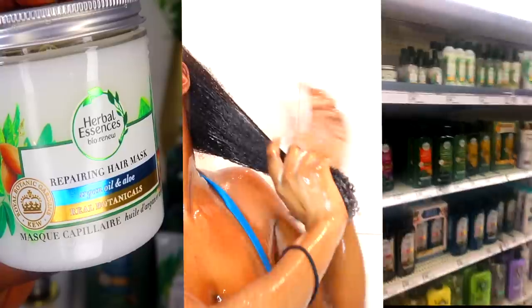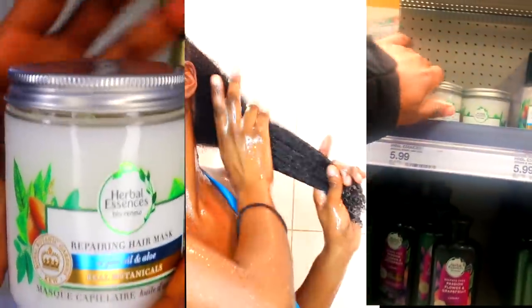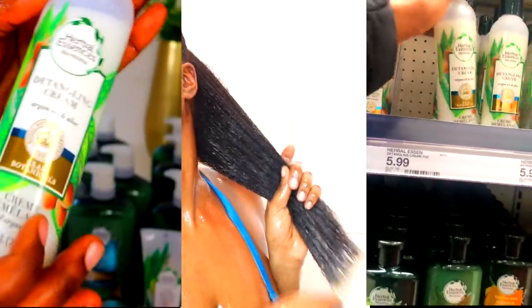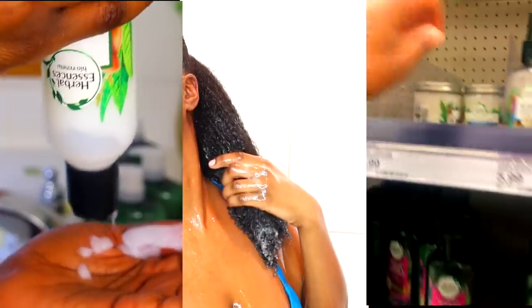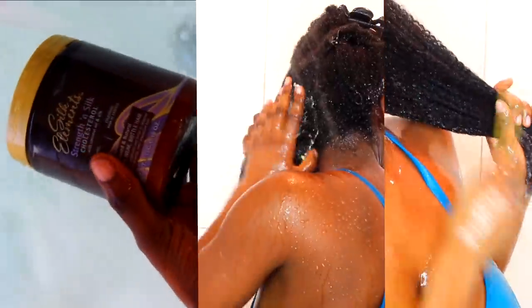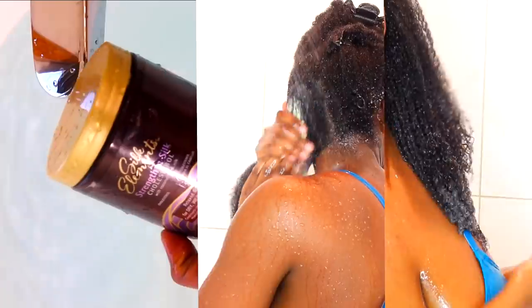Next is detangling and deep conditioning. I use a lot of Herbal Essences products — and this is not sponsored, I bought this with my own money, I love their line. First I comb through with the detangler, then I go in with the deep conditioner and let it sit for about five to ten minutes. Next I go in with the cholesterol treatment — I love a good cholesterol treatment.